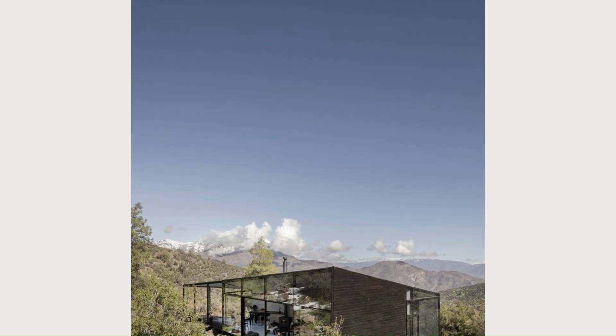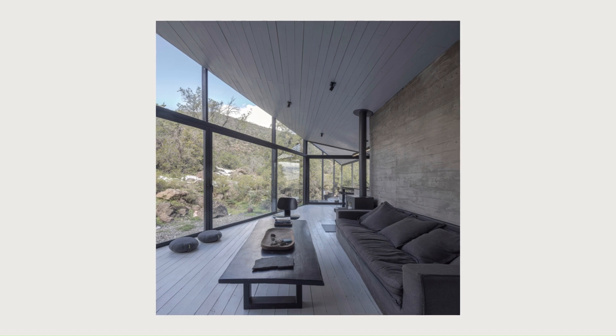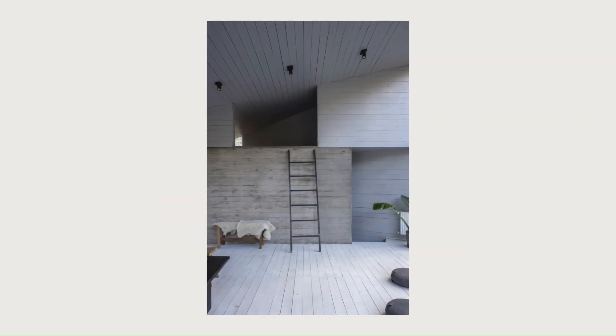Composed of large groups of rocks, bushes, and some medium-height trees, the project is located perpendicular to the natural level of the terrain and elevated, seeking the position between and on the rocks that organize the place.